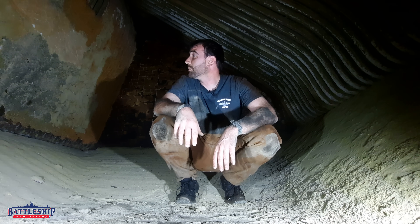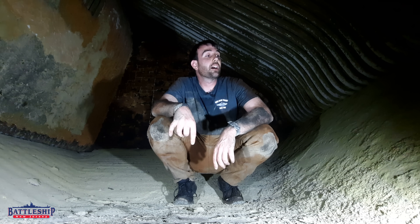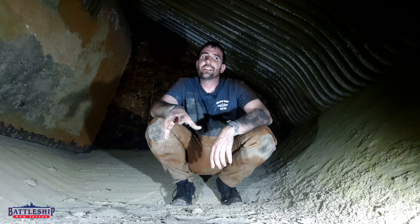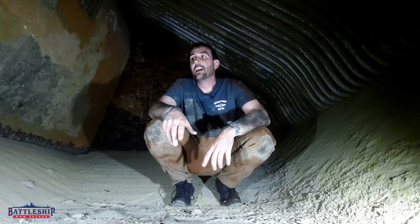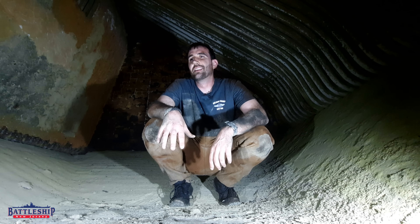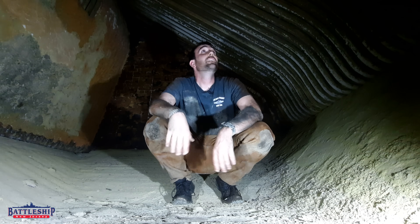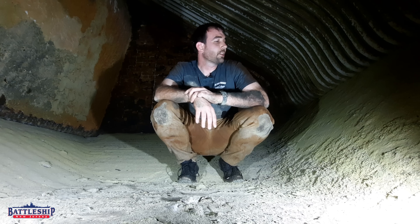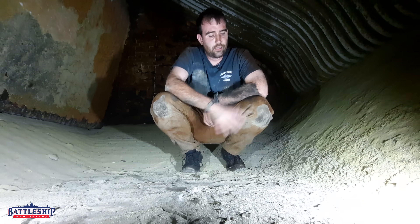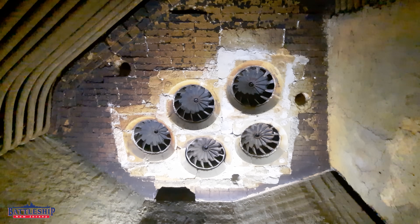Now we are inside boiler number three. This is one of the Babcock and Wilcox M-type boilers, which burns fuel and air at about 850 degrees to superheat boiler feed water up to 600 PSI. On New Jersey, they achieved the highest shaft horsepower and the highest speed of any battleship ever built using these boilers right here where I'm inside of. There is still a fair amount of soot here on the ground from the fire that was in here. I can see the inside of the burners where the nozzles would be spraying fuel.